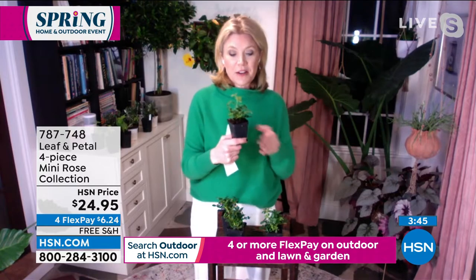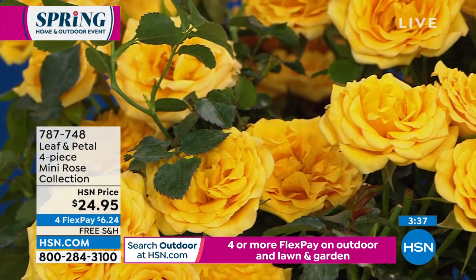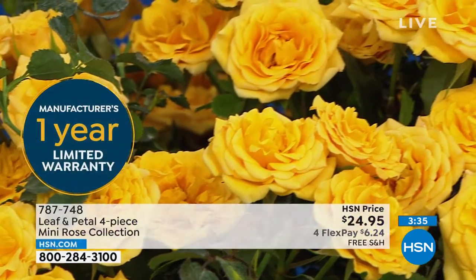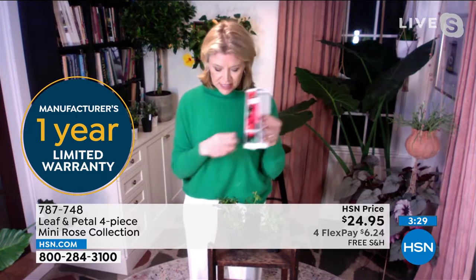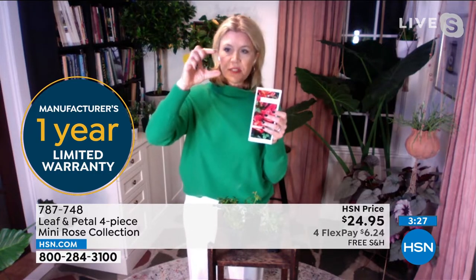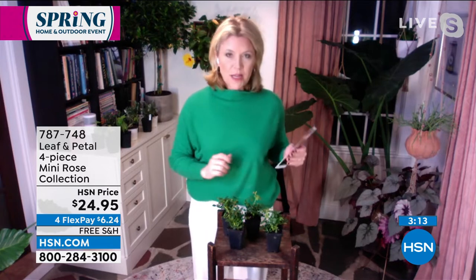These are perennials, so they'll come back year in and year out, getting bigger and better every year. They also come with the one-year warranty. You'll get a rose brochure — I love how Leaf and Petal does their brochures. Normally you get tiny little tags with millimeters worth of information. This is an 8.5 by 11 you can put in a binder and unfold. I keep mine in a filing cabinet because I constantly forget what I've planted — it's a great way to keep track of what you ordered and how to care for it.